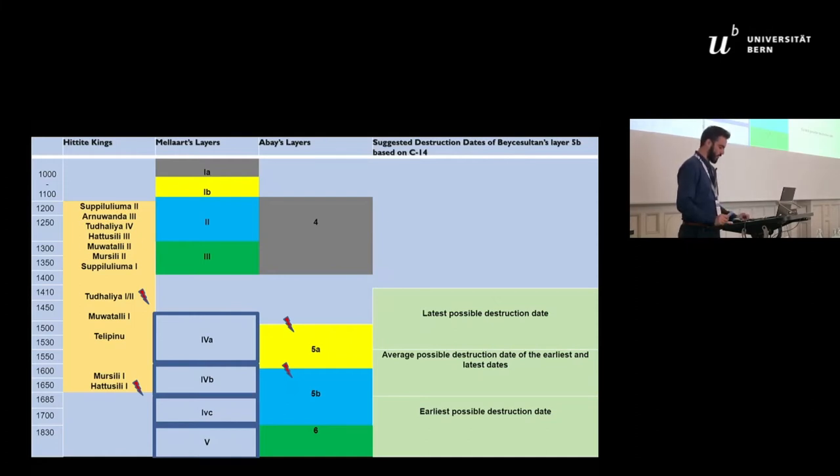C14 samples taken by the new excavators from layer 5 documented that a new dating should be applied for Late Bronze Age Beche Sultan. Layer 6 is the earliest Late Bronze Age layer but no date has yet been proposed. The new excavators date layer 5b from 1700 to 1600 BC and layer 5a from 1600 to 1500 BC. Layer 5b ended with a violent fire destruction, with C14 samples ranging from 1830–1685 BC at the earliest to 1530–1410 BC at the latest, with an average chronology of 1680–1547 BC.